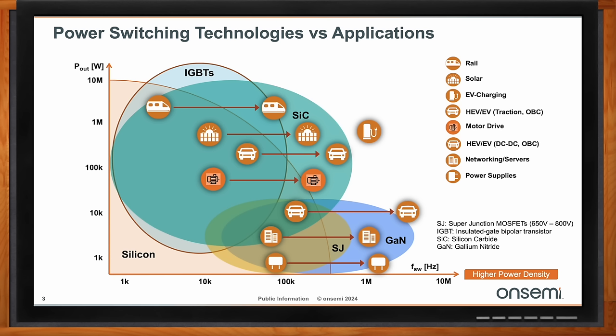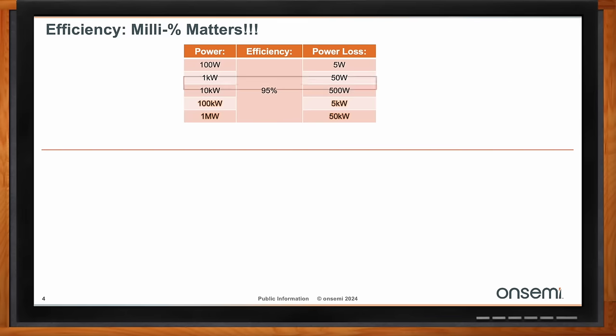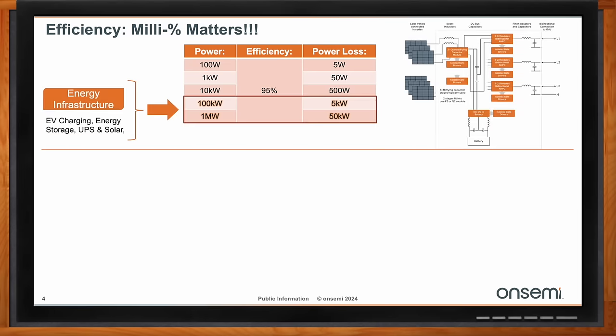Efficiency is also an important factor. In the old days, a 100-watt power supply at 95% efficiency meant a five-watt power loss — a straightforward cooling strategy. However, for larger energy infrastructure applications like EV charging, energy storage, uninterruptible power sources, and solar, you're talking hundreds of kilowatts, if not megawatts, of power. At 95% efficiency, you're now talking kilowatts — if not tens of kilowatts — of power losses dissipated as heat, making for a much more complicated cooling strategy. That's why every millipercent matters at these higher power levels.